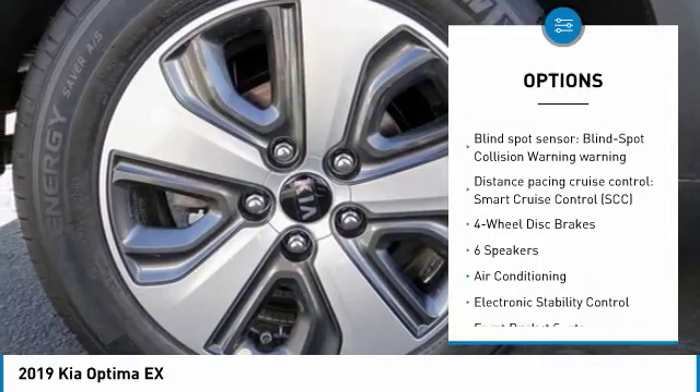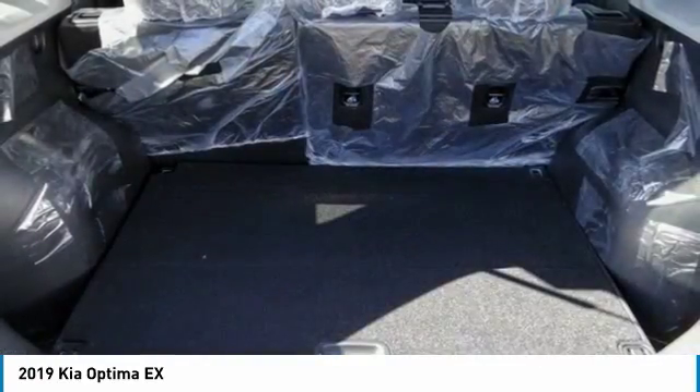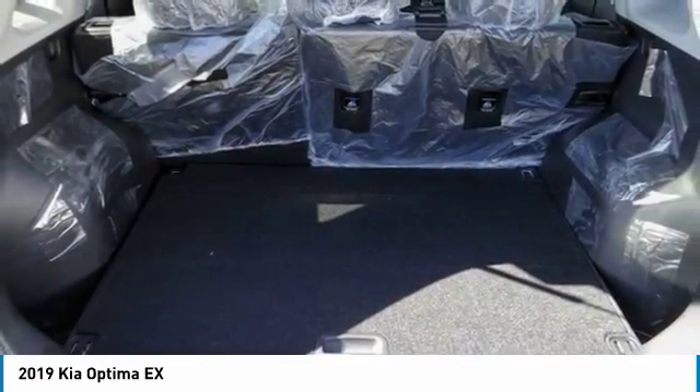Power steering, four-wheel disc brakes, electronic stability control, power windows, heated front seats, and trip computer.